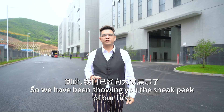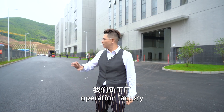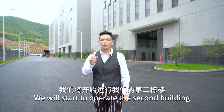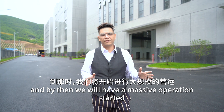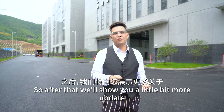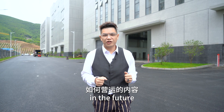We have been showing you the sneak peek of our first operation factory in the third building. By the end of this year, we will start to operate the second building and the first building over here, and by then we will have a massive operation factory. We will show you a little bit more update on how we can operate in the future. Thank you very much.